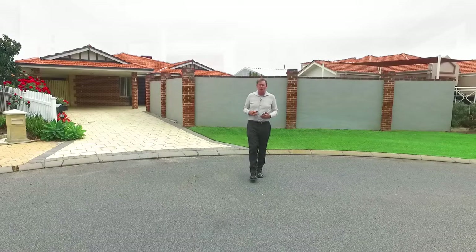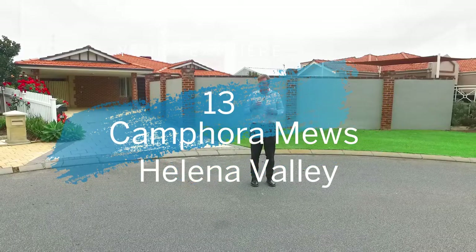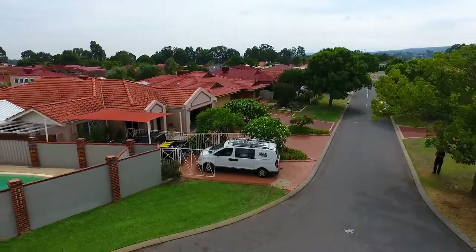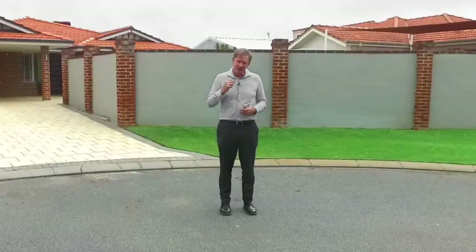Hi everyone, I'm Brad from Aquila Real Estate and welcome to 13 Camforum Us in Helena Valley, located at the end of a super quiet cul-de-sac in a lovely tree-lined street. Helena Valley is a fantastic family location, you just can't get better than this, and this home you will be proud to call yours.